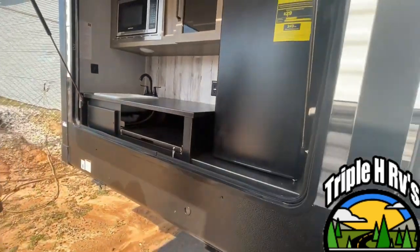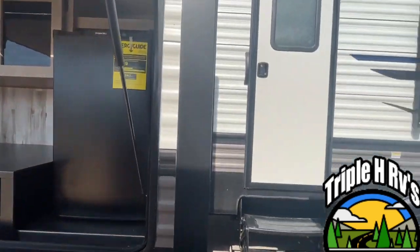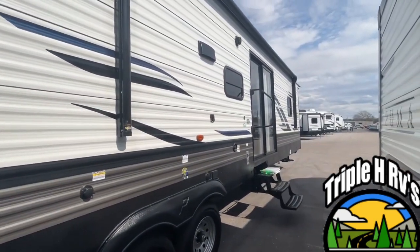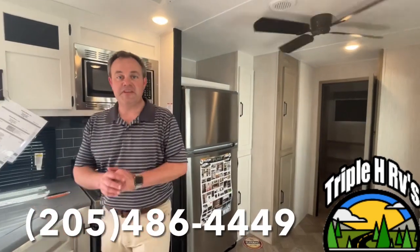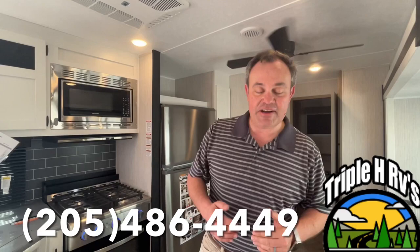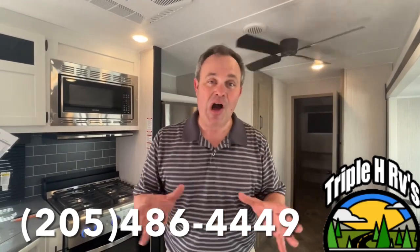This is wonderful. We hope that you come out and take a look at this gorgeous Puma Destination trailer. If you like this destination trailer, the dealership's information will be down in the description below, and as always, if you just found our channel go ahead and subscribe and follow along with us.